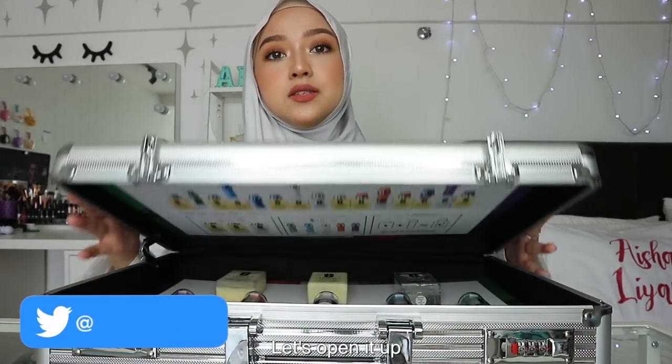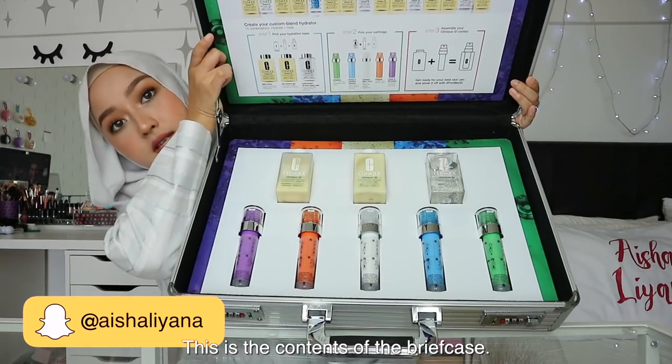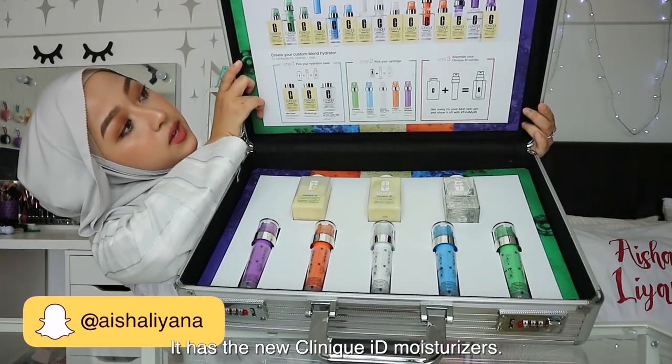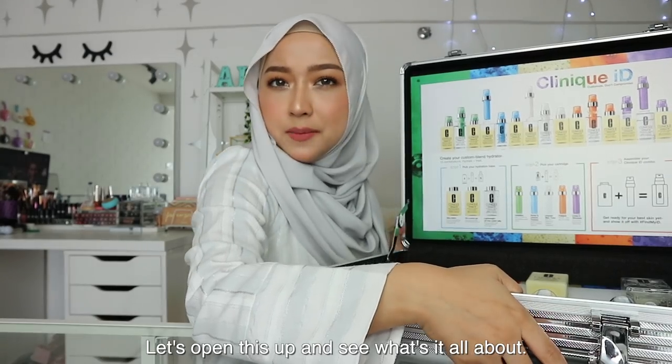Here's the briefcase. Let's open it up. This is the content of the briefcase — it has the new Clinique ID moisturizers. Let's open this up and see what it's all about.